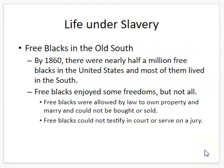Was everybody in the South a slave? No — there were free blacks throughout the United States. If you've ever seen 12 Years a Slave, that's based on the true story of Solomon Northrup, born free in New York, who was kidnapped and forced into slavery for 12 years before being freed. There were free blacks who lived in the South, though not very many. By 1860, there were nearly half a million free blacks in the United States, but they were not really welcome in the South. Their rights were restricted — free blacks could own property and could marry, but could not testify in court, could not serve on a jury, and there was always the danger of being kidnapped and forced into slavery.